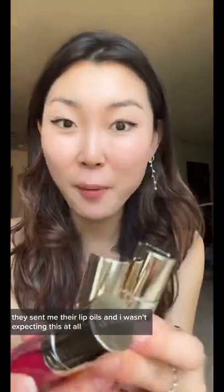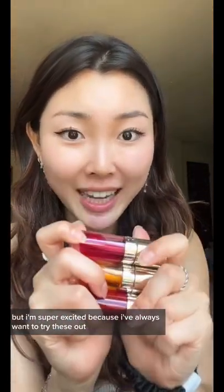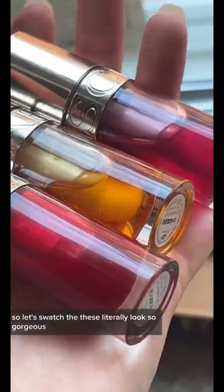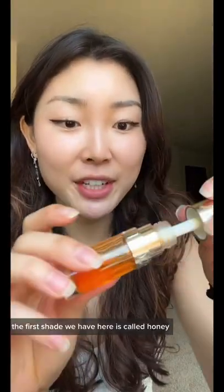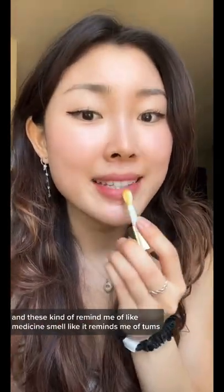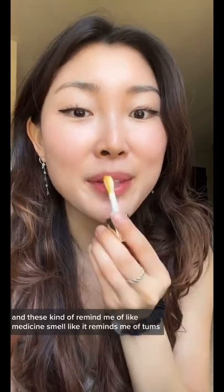look, they sent me their lip oils and I wasn't expecting this at all, but I'm super excited because I always want to try these out. So let's swatch these — these literally look so gorgeous. The first shade we have here is called Honey, and these kind of remind me of like a medicine smell, like it reminds me of Tums.